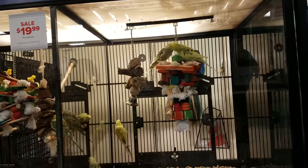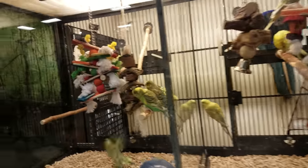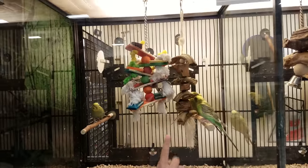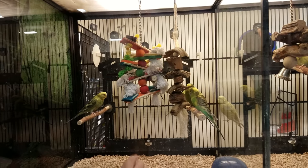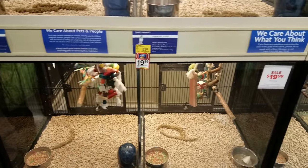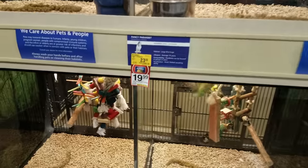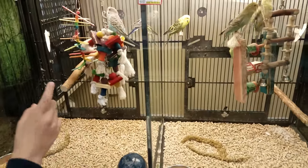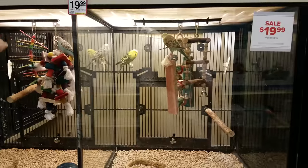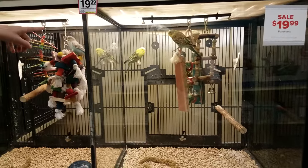I did order a cage off Chewy.com because it was on sale. Cages are probably the hardest ones to look for — you need a wide one so they have room because they fly horizontally instead of vertically. And this is how you tame them, to get used to your fingers — like put your finger like this.